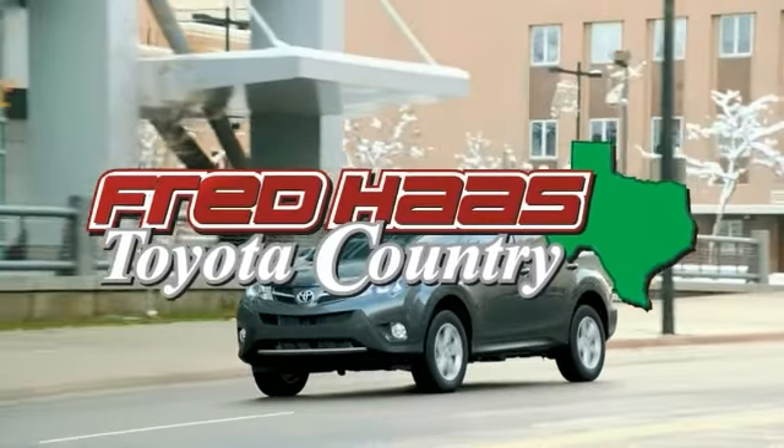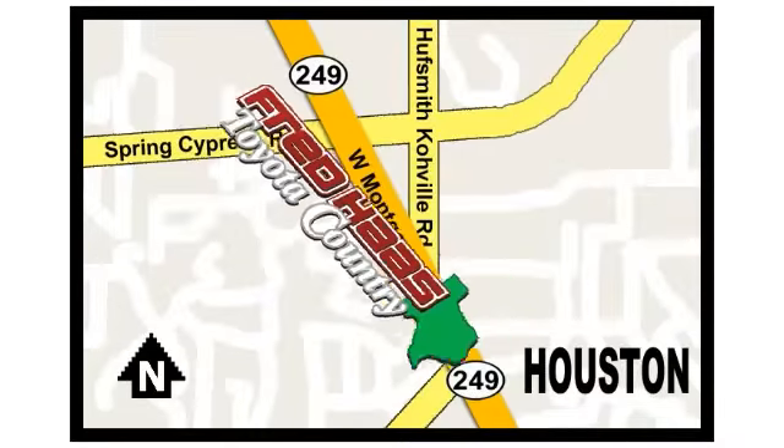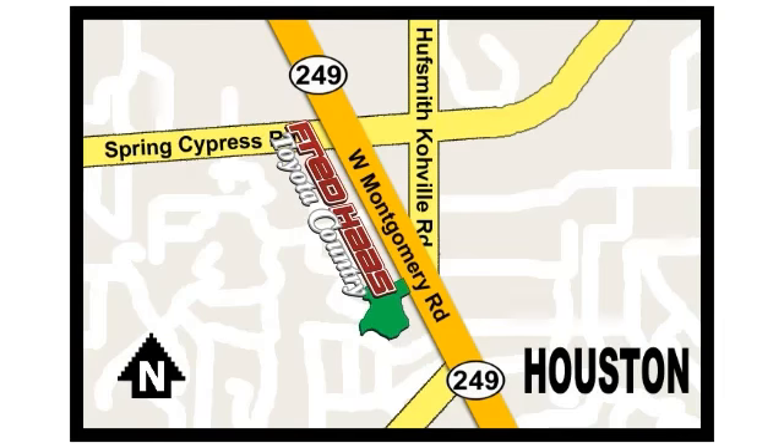Fred Haas, proudly serving our community for more than 35 years. Fred Haas Toyota Country, Highway 249 in Spring Cypress, just two miles north of Willowbrook Mall. Fred Haas Toyota Country, Highway 249 in Spring Cypress.